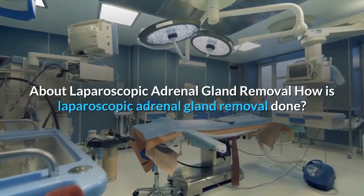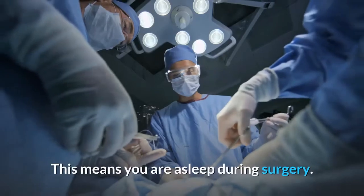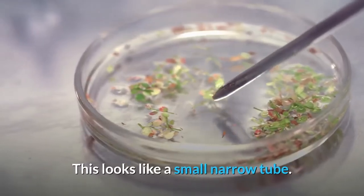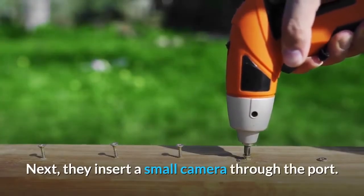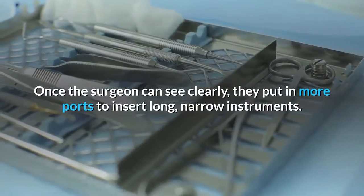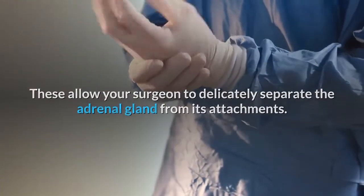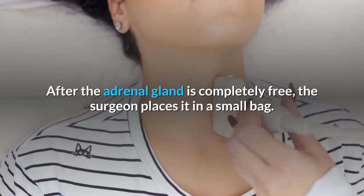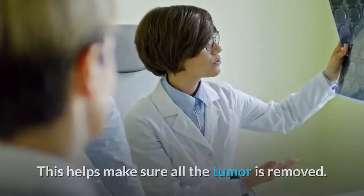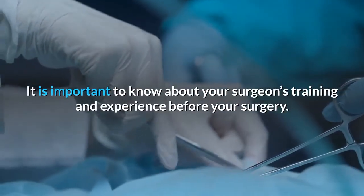How is laparoscopic adrenal gland removal done? You will have general anesthesia, meaning you are asleep during surgery. Once asleep, the surgeon makes an incision in the belly and inserts a small port — a narrow tube. Next, a small camera called the laparoscope is inserted through the port; it shows the surgery on a screen in the operating room. The surgeon then inserts long, narrow instruments through additional ports to delicately separate the adrenal gland from its attachments. After the adrenal gland is completely free, it is placed in a small bag and removed through one of the skin incisions. The surgeon almost always removes the entire adrenal gland to make sure all the tumor is removed. Finally, the small incisions are closed.